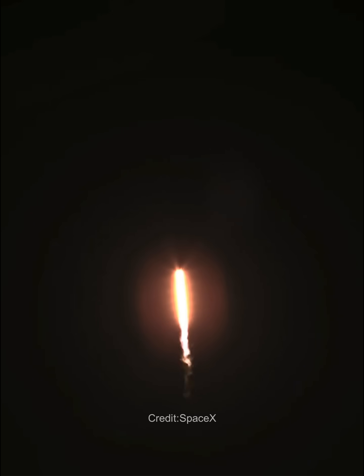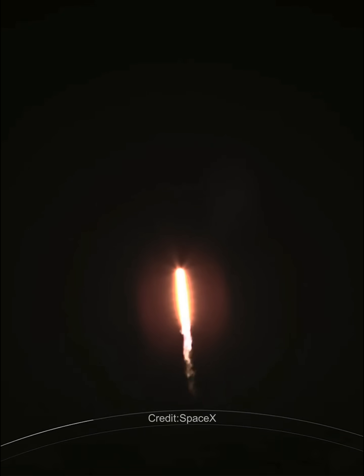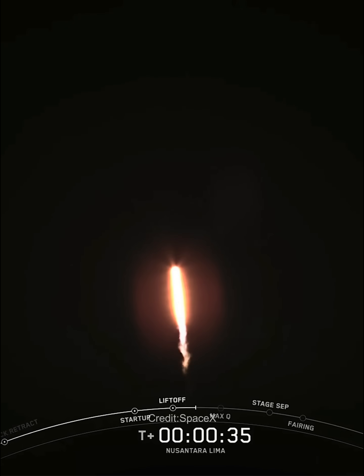At T plus 30 seconds and counting, Falcon 9 has successfully lifted off from Space Launch Complex 40 at Cape Canaveral Space Force Station in Florida.